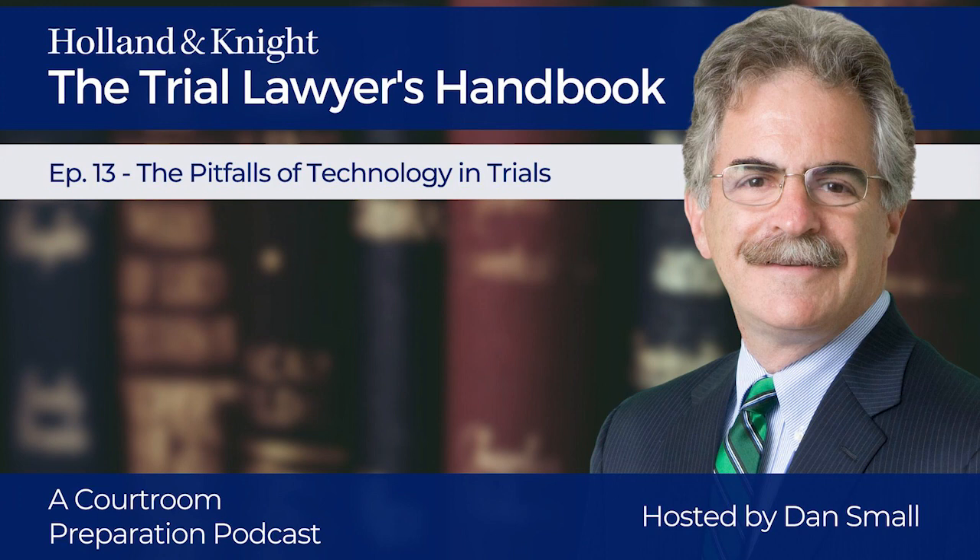What are some of them? Number one: malfunction. Even with vastly improving technology, things will go wrong. Your laptop will freeze at the wrong moment. You will touch the wrong key, then endure the agony of trying to fix it with a whole courtroom waiting and watching — and it may not get fixed. The answer? Practice and patience.